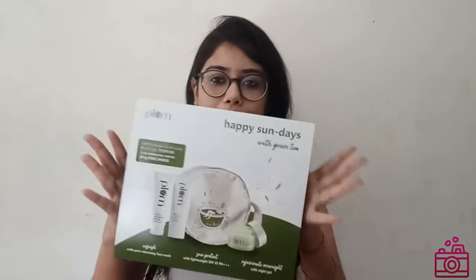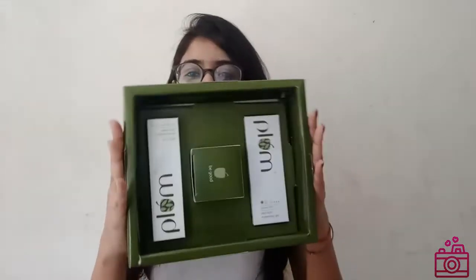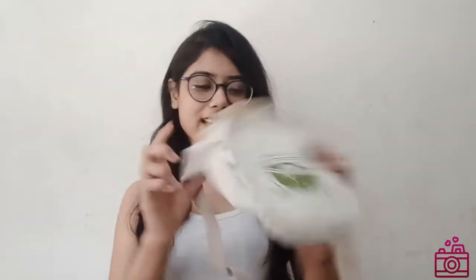So I received some type of box. Let's unbox it and see what it looks like. Here I got some type of gift, and I also got a small bag which is very cute — I really liked it. It has 'Tea Time' written on it — you can see how cute it is!